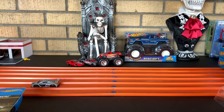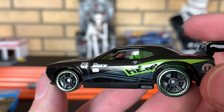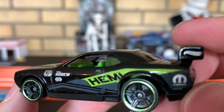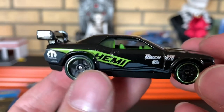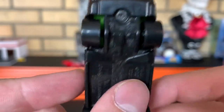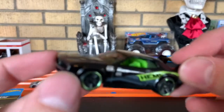Next up, you got the Dodge Challenger Drift Car. This is actually one of my favorite Dodge castings — it's very nice. Got the Hemi on the side with the Mopar on the quarter panel, Hot Wheels there on the wing. Man, I bet this thing brings the smoke. Look at those big old wheels — holy moly. Dodge Challenger Drift Car.